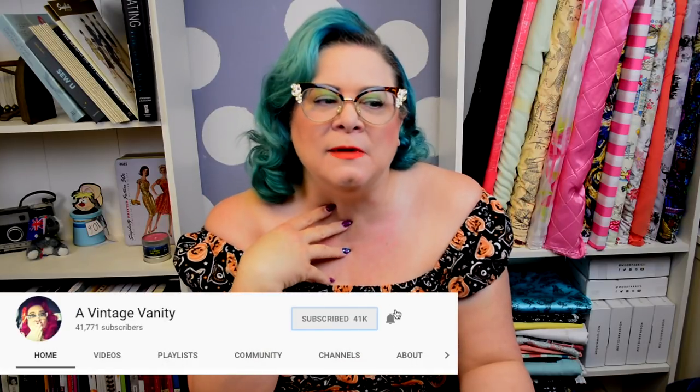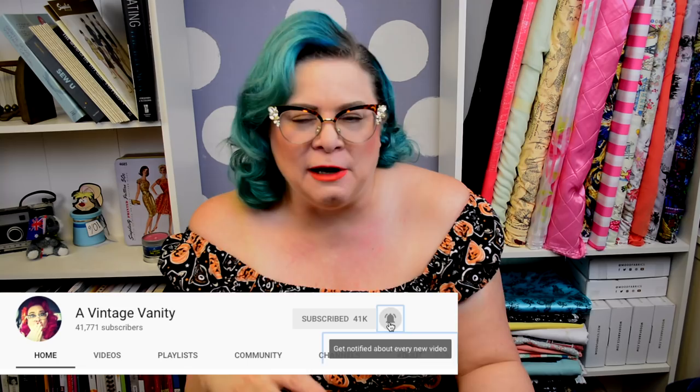Hey everyone, my name is Jennifer and welcome to A Vintage Vanity. I am super excited for today's video because you guys are here. We are doing another $100 challenge video — and not only is it a $100 challenge video, it is centered around Halloween, the favoritest of holidays.